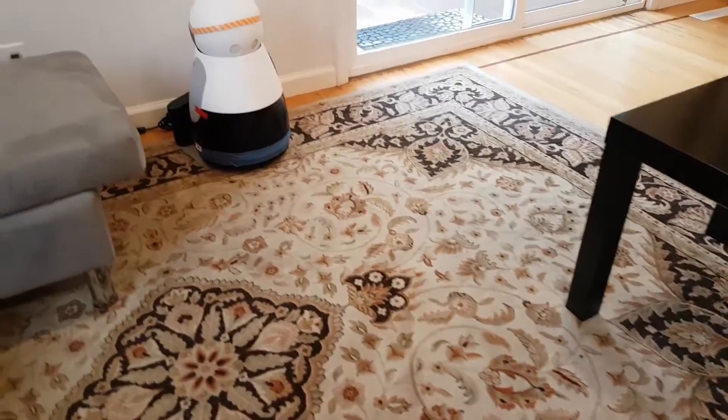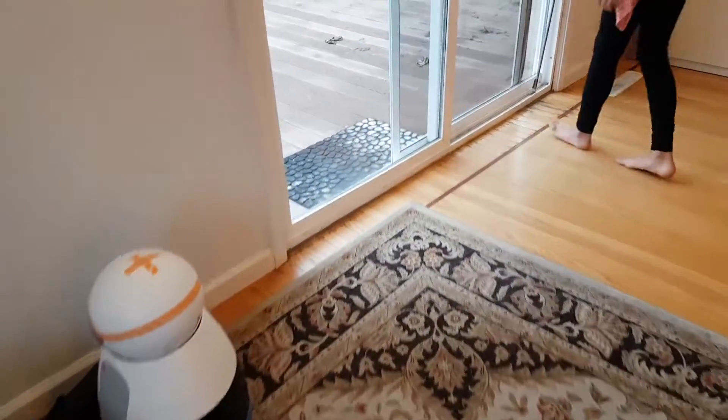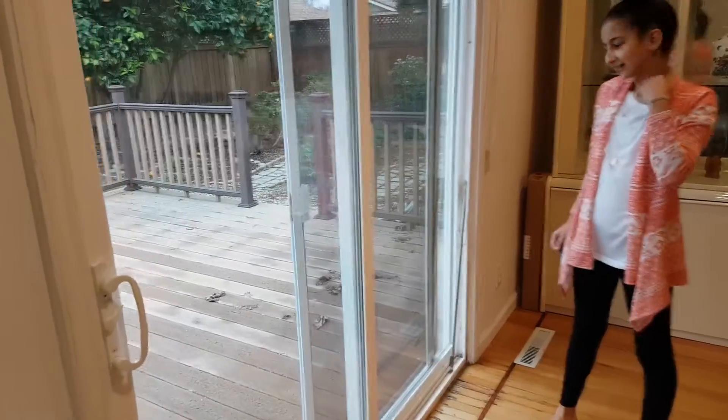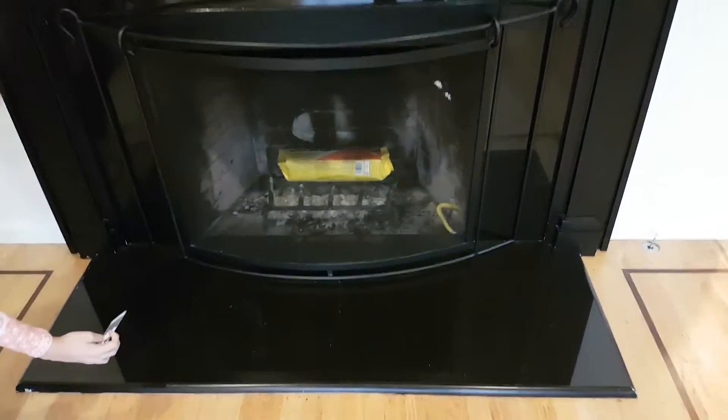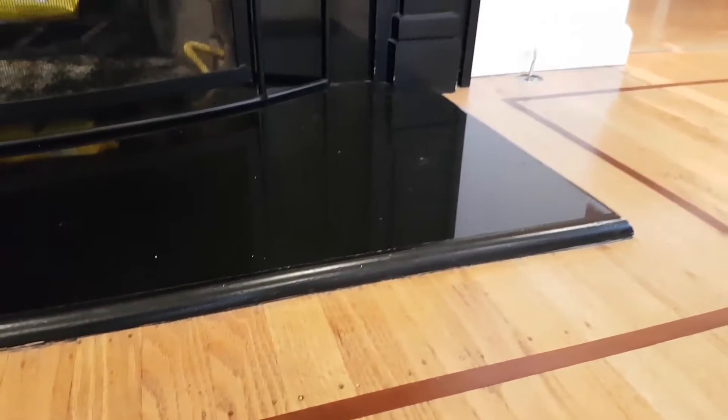Maybe we can even take the robot outside to the patio and see how it does. No, it's a home robot. And this is probably going to be also really tough for the robot, but we can also try it out. Yeah, I think that's going to be really high. You think the robot will get over that? I don't think so.